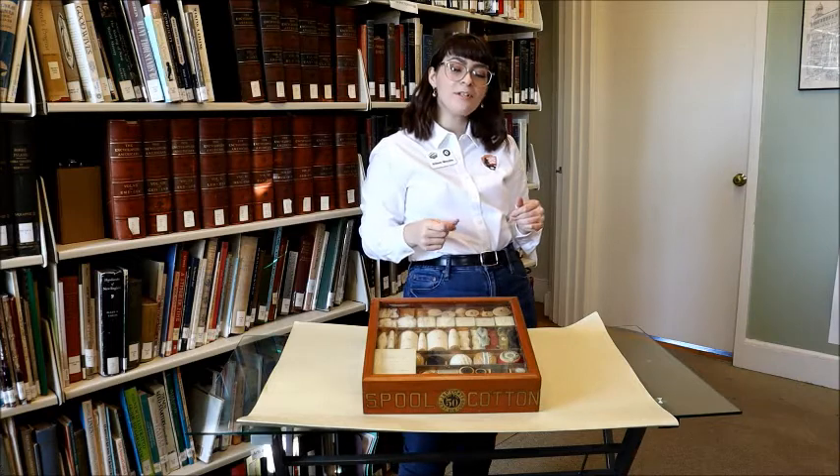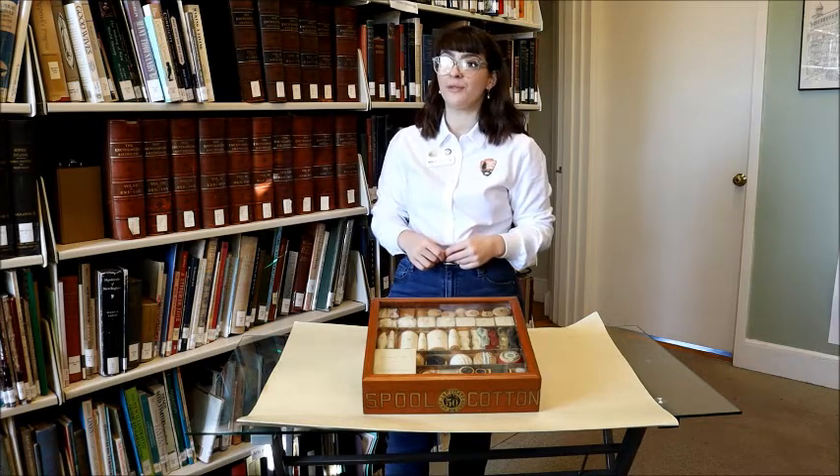Welcome back once again to Into the Archives. This is our third episode, and if you've missed the previous two on the cricket bat from Manville, Rhode Island and the Arabian brand coffee syrup, be sure to check our Facebook page and our YouTube channel for those videos.